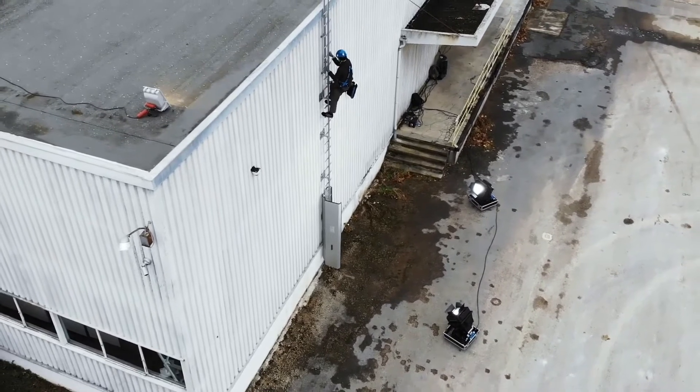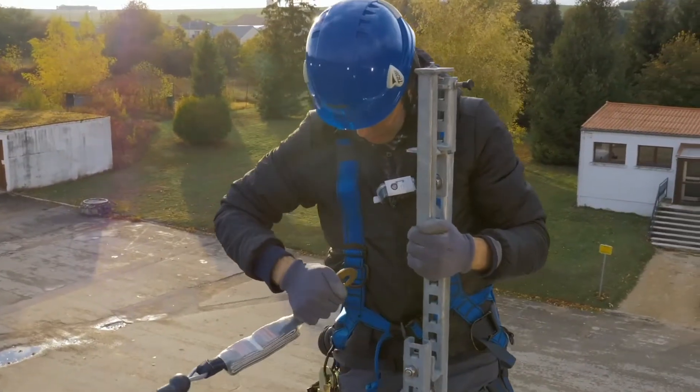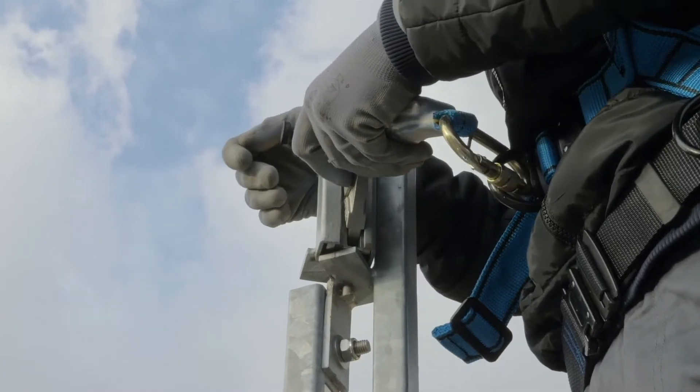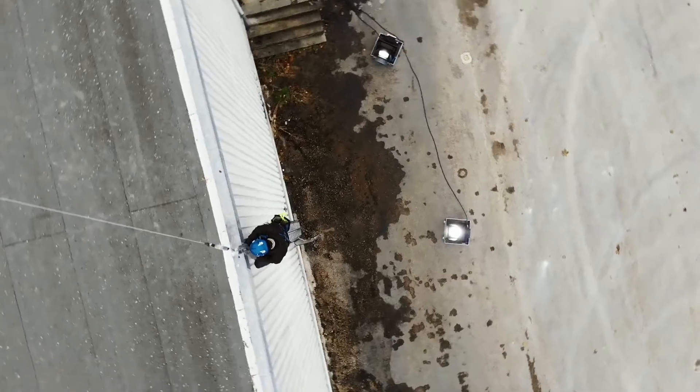All the fall protection devices are completely designed, conceptualized, and manufactured by Tractel. They can be used on both Faba AL2 and A12 safety ladders.